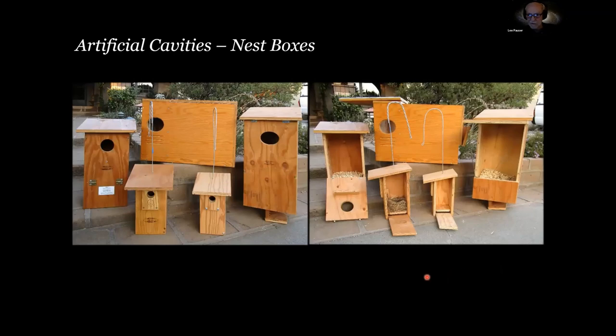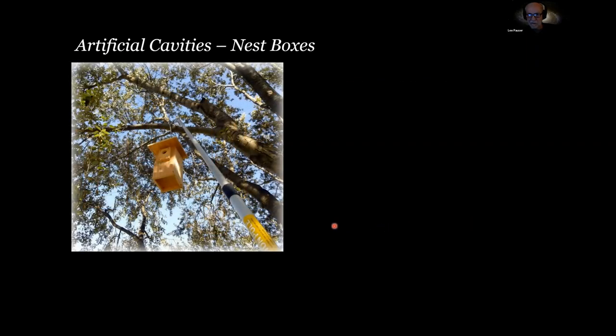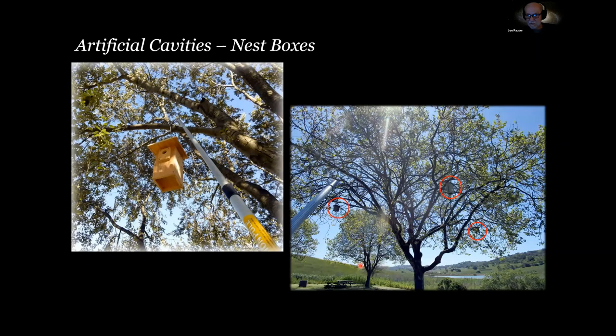Here are examples of artificial cavities. On the left are the various types of nest boxes that I build, and on the right are those same nest boxes but open — I like to have easy access to the interior. Here's an example of one of my hanging nest boxes and the retriever I use to take it down and put it up. One advantage of hanging nest boxes is they're very portable. I had one box with western bluebirds, another with tree swallows, and when another pair of tree swallows tried to get in, I hung a third box and they used it.